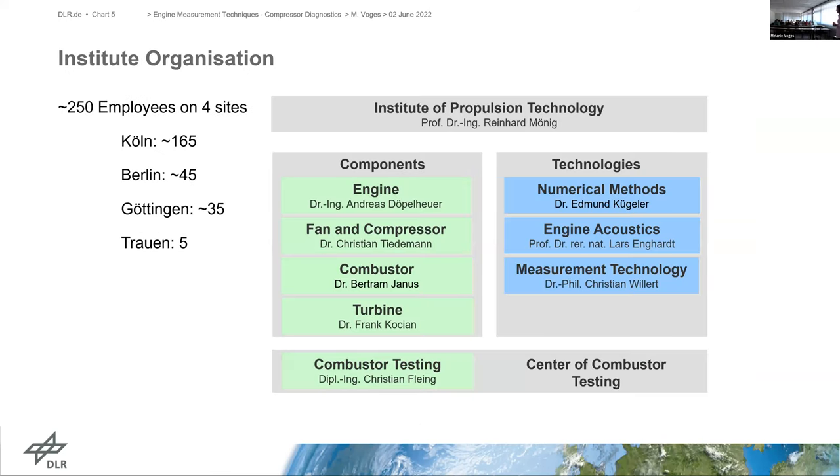Our institute is organized in two parts: components departments and technology departments. We have departments for engine concerns, fan and compressor, a combustor activities department, turbine department and combustor testing department for industrial applications. On the technology side, we have numerical methods, engine acoustics, and our department of measurement technologies, where I lead the group of flow field measurement techniques.